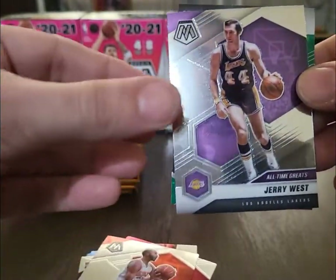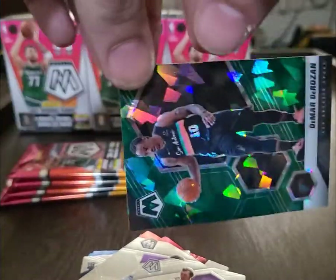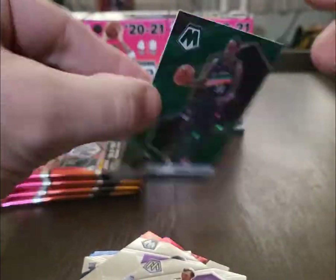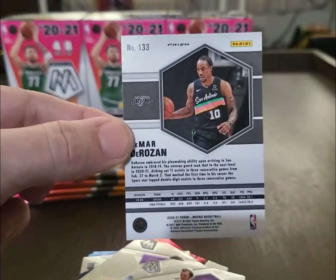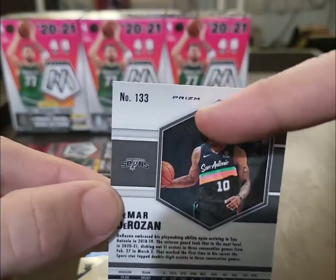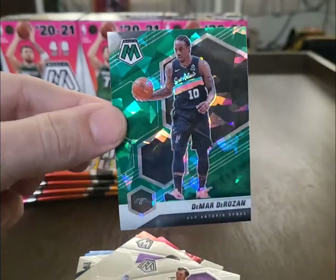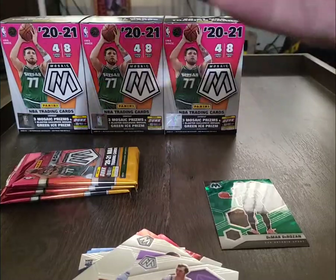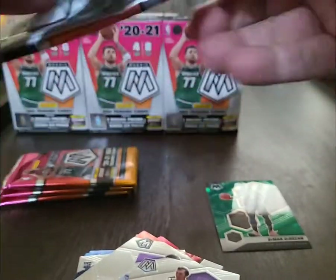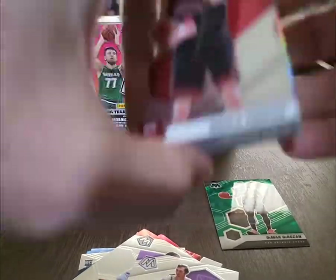It looks like we got our green prism here — Mikhail, alright. DeMar DeRozan, taking the league by storm this year. I don't see any number on it, but you can clearly see this is the green prism — one per box. That card is sick, beautiful. DeMar DeRozan, moving on.